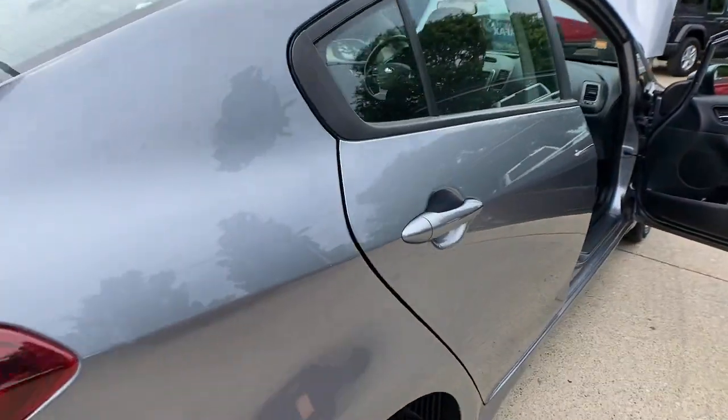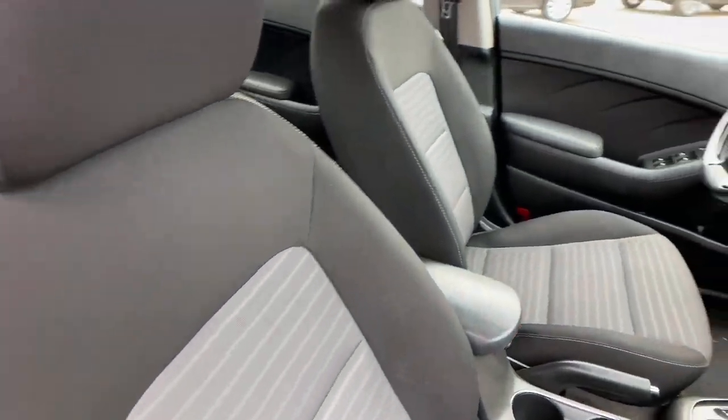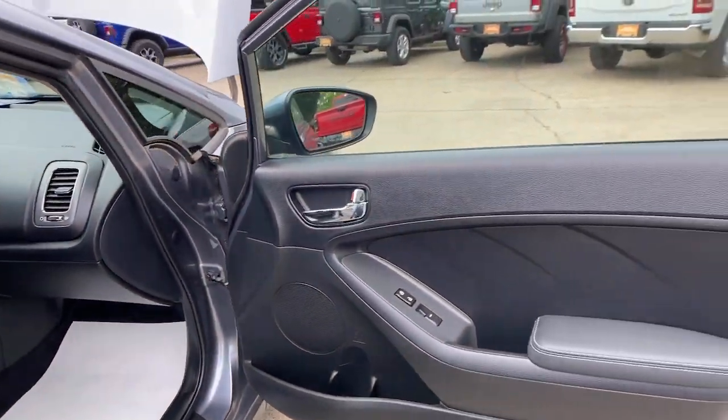Feed your craving for refined and spirited driving. Get behind the wheel of this sleek Forte. Come in for a fun and easy road test. Our team will make it the best part of your day.